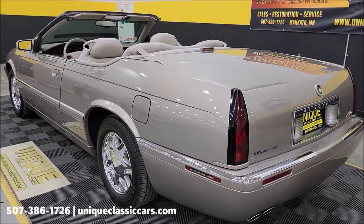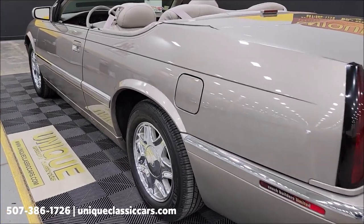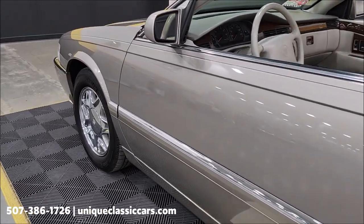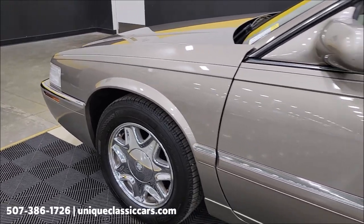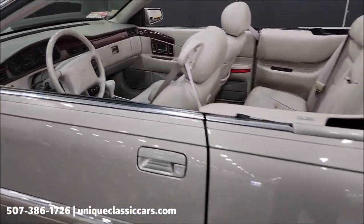Once again, just shy of 36,000 original miles, clean CarFax, no accidents indicated. Take a look up and down the driver's side — again you can see the paint is free of nicks, dings, or scratches. A nice neutral, rich-looking color on this car.